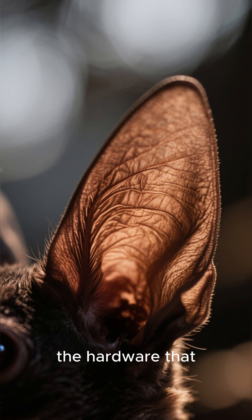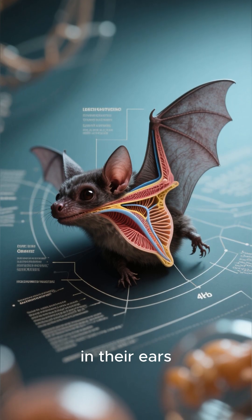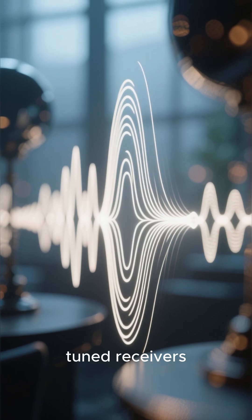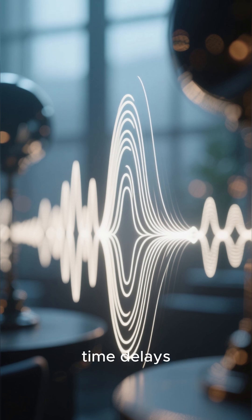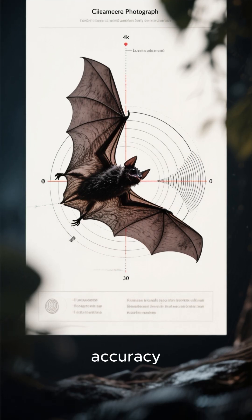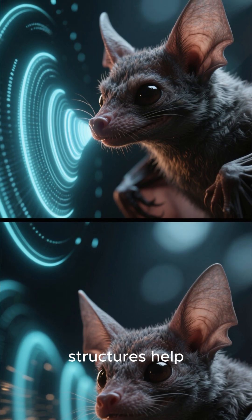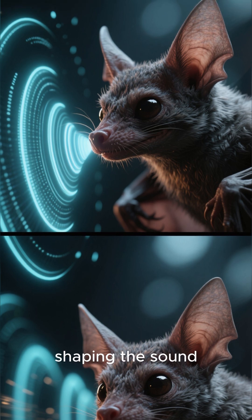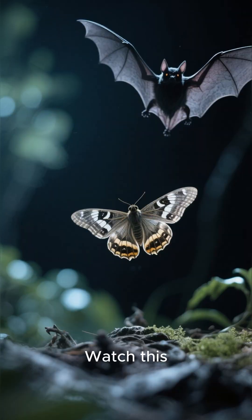Let's zoom in on the hardware that makes this all possible. Those intricate folds and shapes in their ears aren't just for show. They're finely tuned receivers designed to catch the faintest echoes and decipher the tiny time delays between the sound reaching each ear. This gives them pinpoint directional accuracy, and their specialized nose leaves or facial structures help to focus their outgoing calls like a biological megaphone, shaping the sound beam for a more precise scan of their environment.